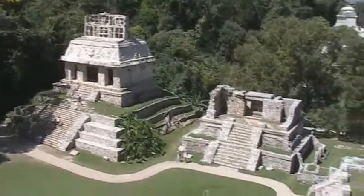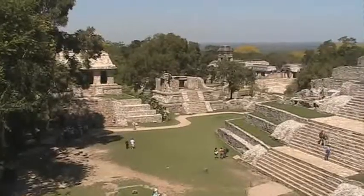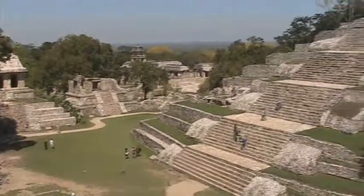East of a creek you can see the Temple of the Sun and the Temple of the Cross, each with intact roof combs. You can also get a great view of the Palenque ruins.